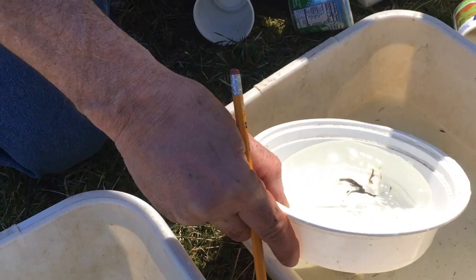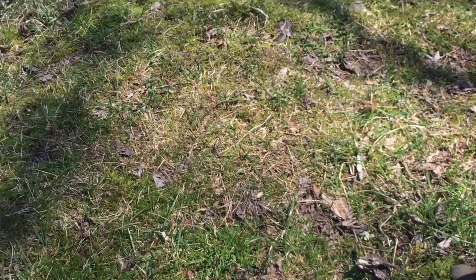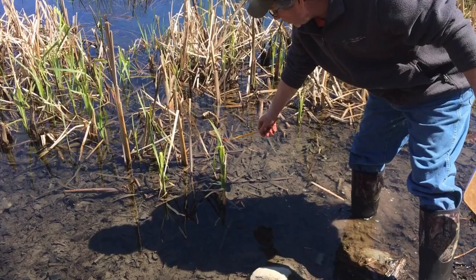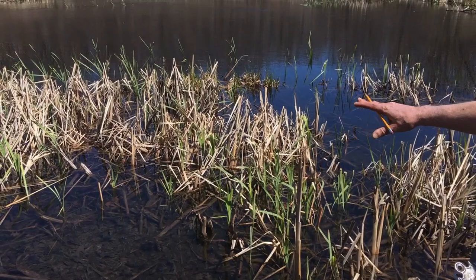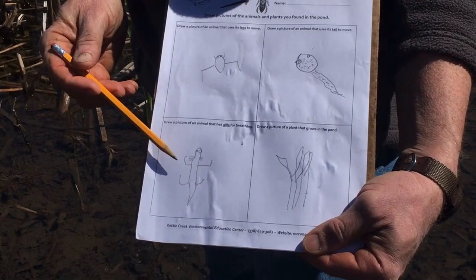We have one more question: draw a picture of a plant that grows in the pond. We didn't actually catch any plants, but if you look at the pond there's all kinds of plants - there's algae that lives under the water, and the green things coming up, these things right here that look like little spikes - they are cattails. This is last year's, this is this year's. These cattails will be all nice and green this summer, and this whole section of cattails is going to be a great hiding place for those plants and animals.